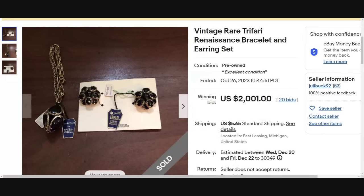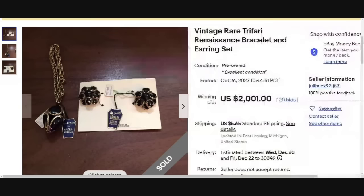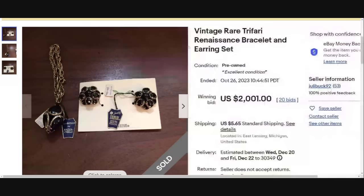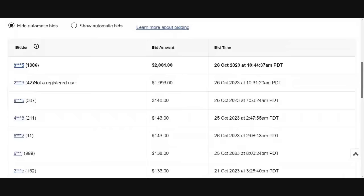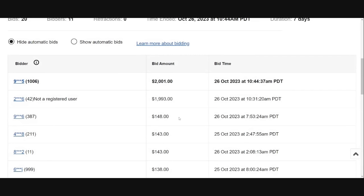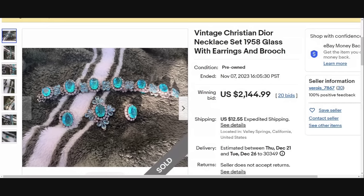This is a really cool vintage Trafari set because it has the original tags and card — it says Jewels by Trafari. It was $5 originally and looks like it was on sale, advertised in Mademoiselle. This set — a bracelet and earring set in like-new condition — sold for $2,001. It got 20 bids on a seven-day auction starting at $10. It jumped from $148 all the way up to almost $2,000, and the winning bidder came in at $2,001 right at the end.